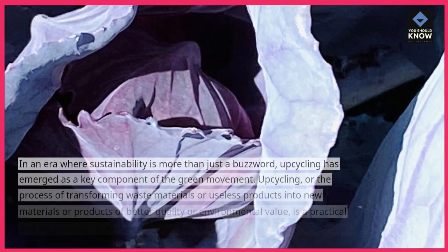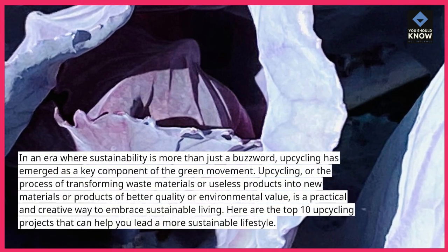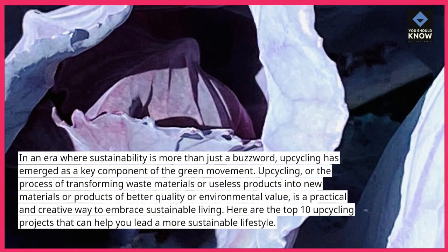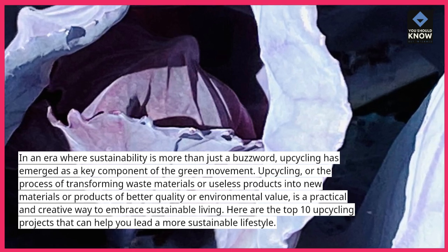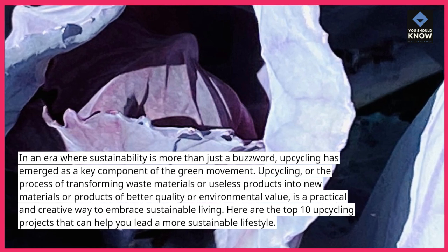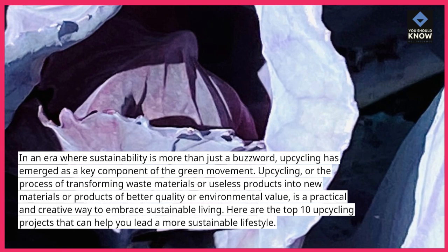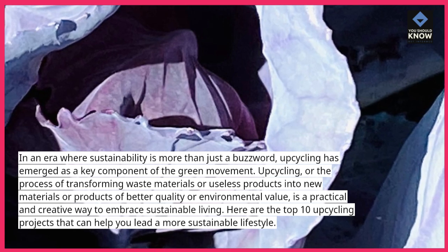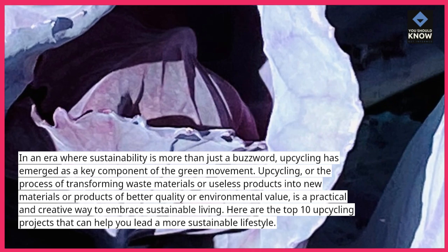In an era where sustainability is more than just a buzzword, upcycling has emerged as a key component of the green movement. Upcycling, or the process of transforming waste materials or useless products into new materials or products of better quality or environmental value, is a practical and creative way to embrace sustainable living. Here are the top 10 upcycling projects that can help you lead a more sustainable lifestyle.